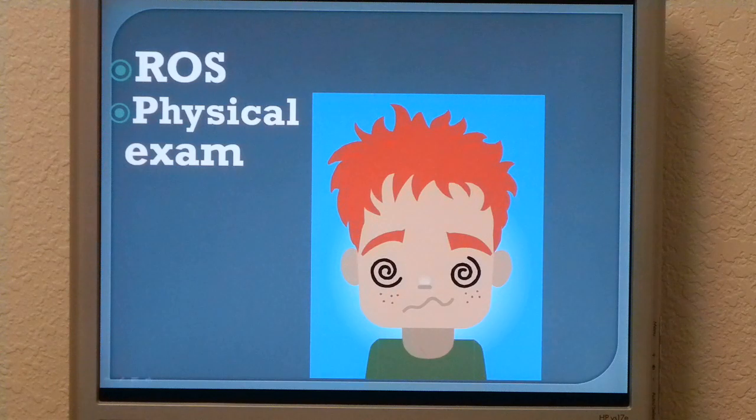Review of systems as already stated, plus he recently had a sinus infection with a slight headache associated with that. Physical exam: cranial nerves 2–12 intact, finger to nose normal, heel to shin normal, extremities times 4 equal, bilateral strength 5 out of 5. Heart, lungs, belly benign.